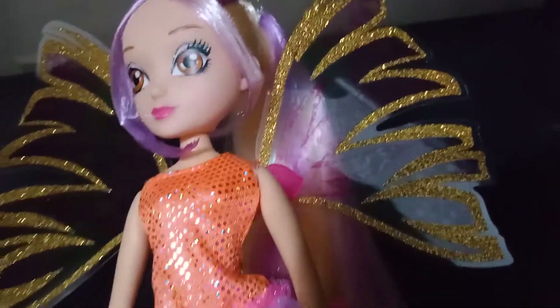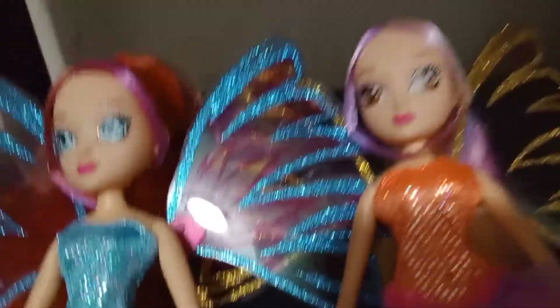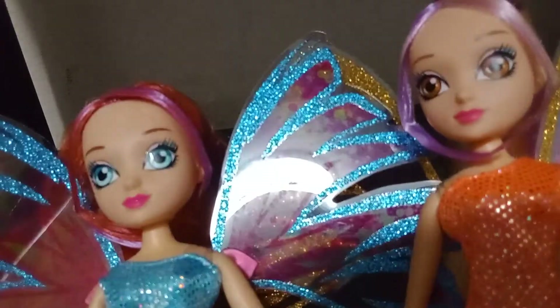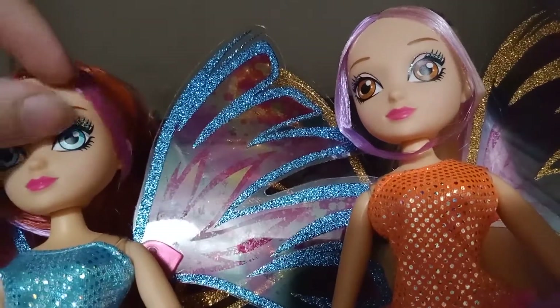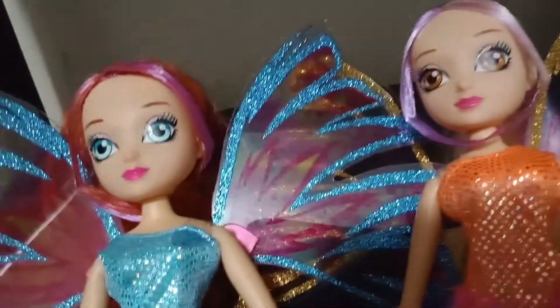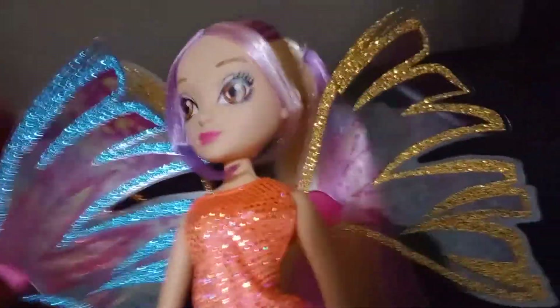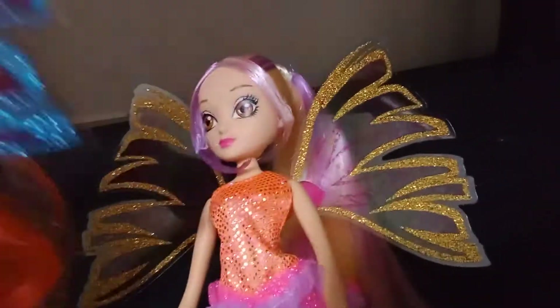Let me get Bloom down real quick so I can show y'all what I mean. There — there's Bloom and Stella together. You can tell Bloom's eyebrows are just the slightest bit thicker than Stella's. And then you can tell what I mean by the mirror-image dress. Cute. You can go away now, Bloom.